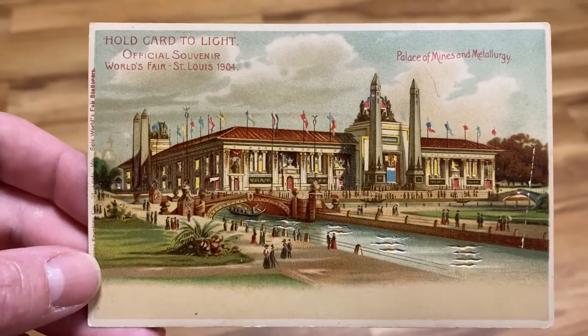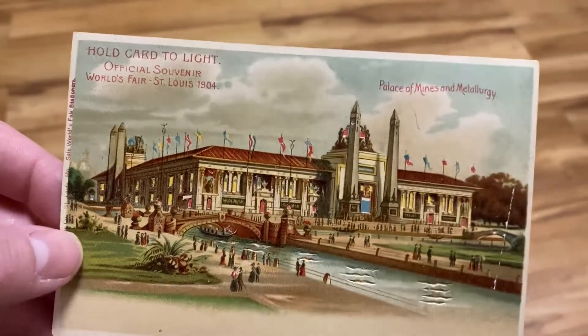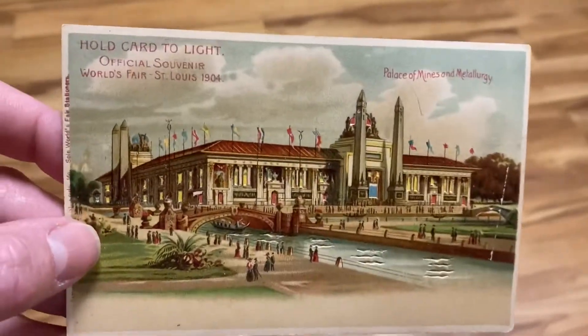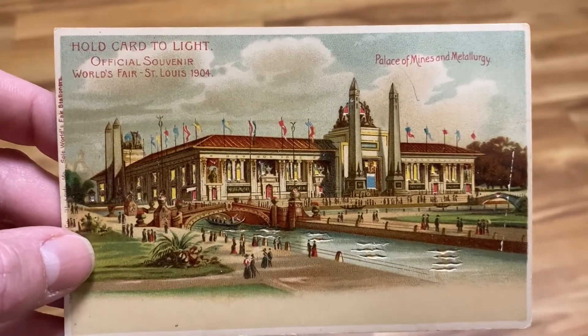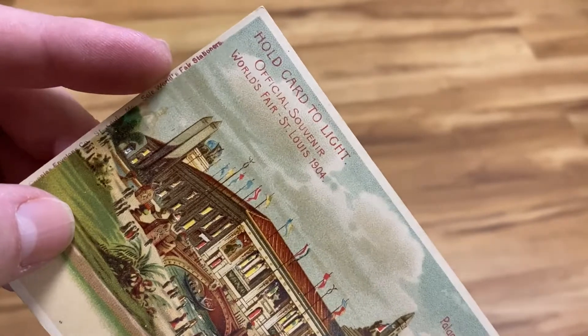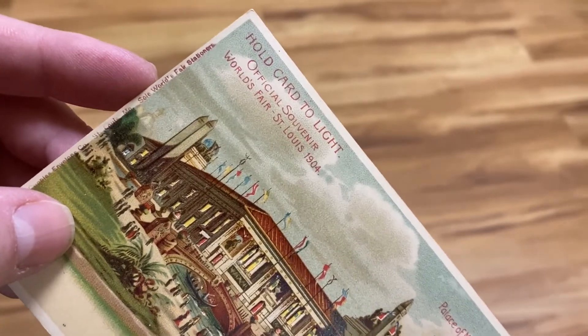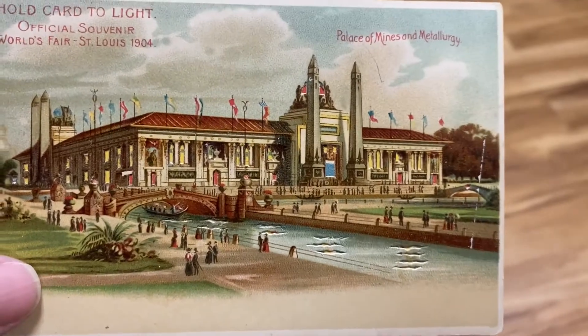The postcard of the day is what is called a hold-to-light postcard, and it actually says it on the front. It's an official souvenir of the World's Fair in St. Louis 1904, and it says down here World's Fair stationery — something like that — Palace of Mines and Metallurgy.